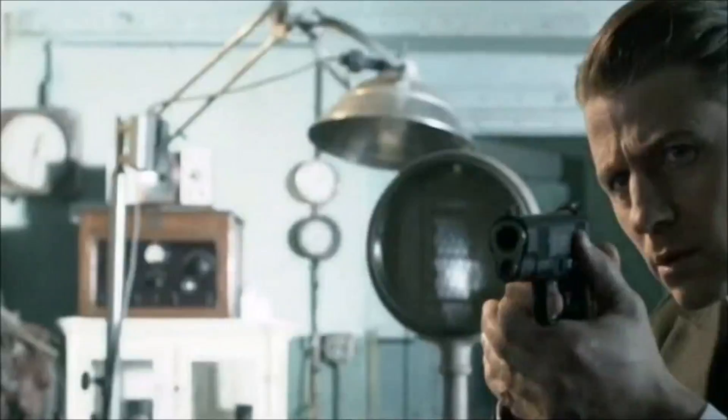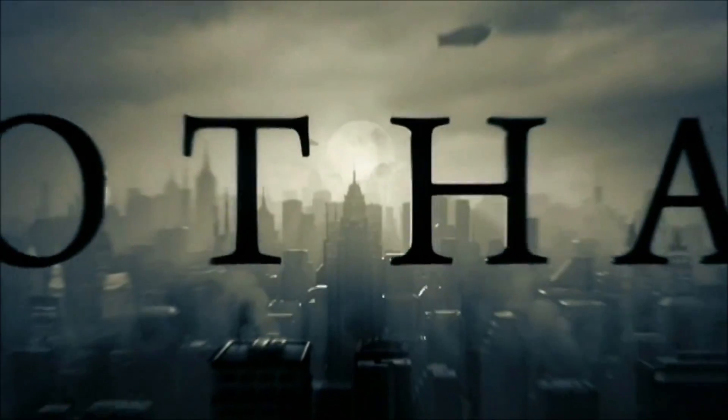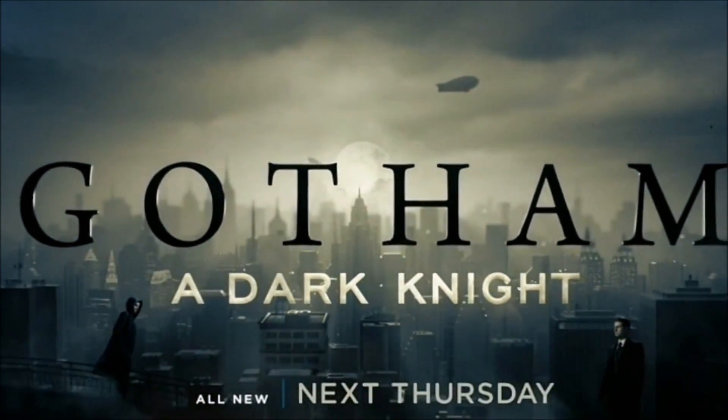Let me know what you thought about the promo in the comments down below. Don't forget to like, share, and subscribe. Thanks for watching. Gotham, all new next Thursday on Fox.